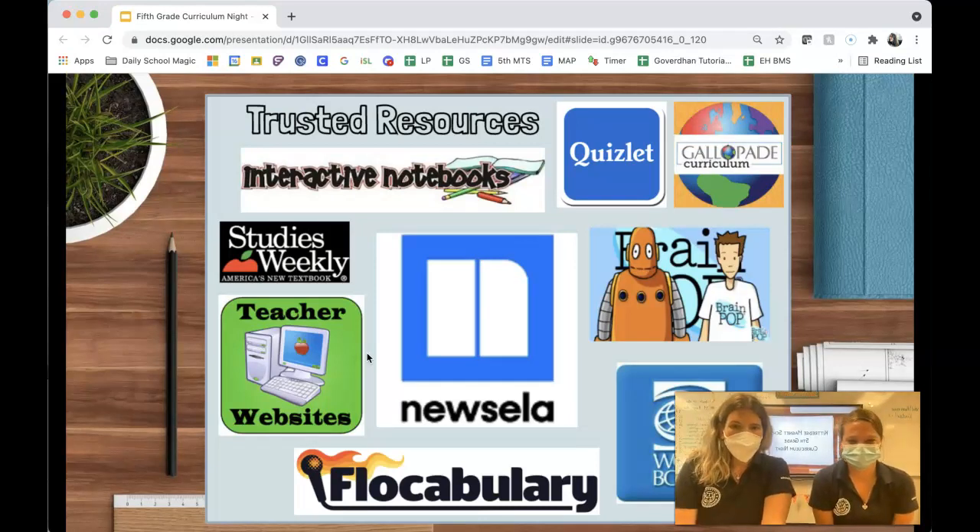Newsela is a source that takes newspaper articles and converts them into readings appropriate for different reading levels. It is a great resource. We usually start out our units using it as a foundation — a get-to-know-you, get-your-feet-wet activity — and the kids will take a quick quiz or answer questions on this.